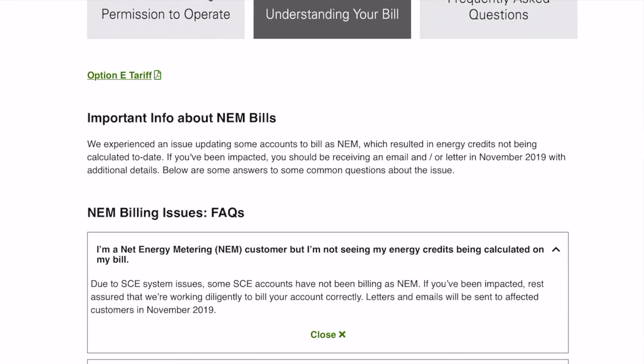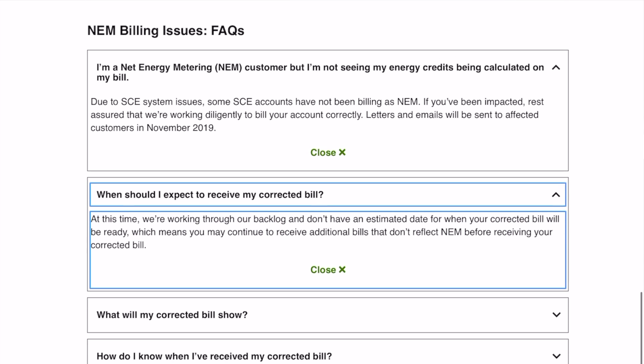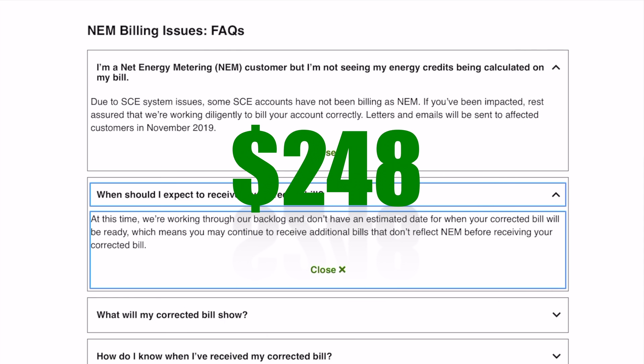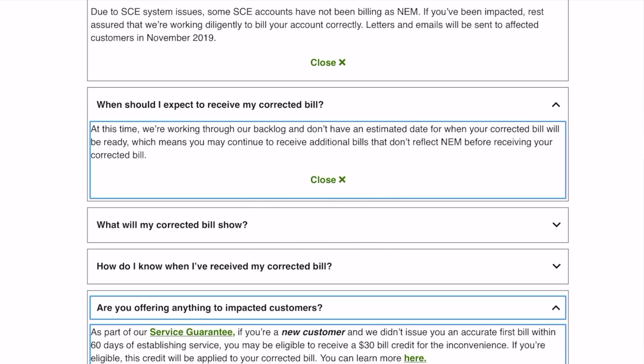Edison had issues transferring customers over to their required net metering program. It took them three months to move us over, and they gave us two options: either continue paying our bill under the outdated old plan — which was $239, $248, and $213 respectively — and they'd credit our accounts, or we don't pay until they sort things out. We elected to pay the full incorrect bill. I don't want them coming looking for me later for their money. Hopefully your local utility has things in order much better than mine did.